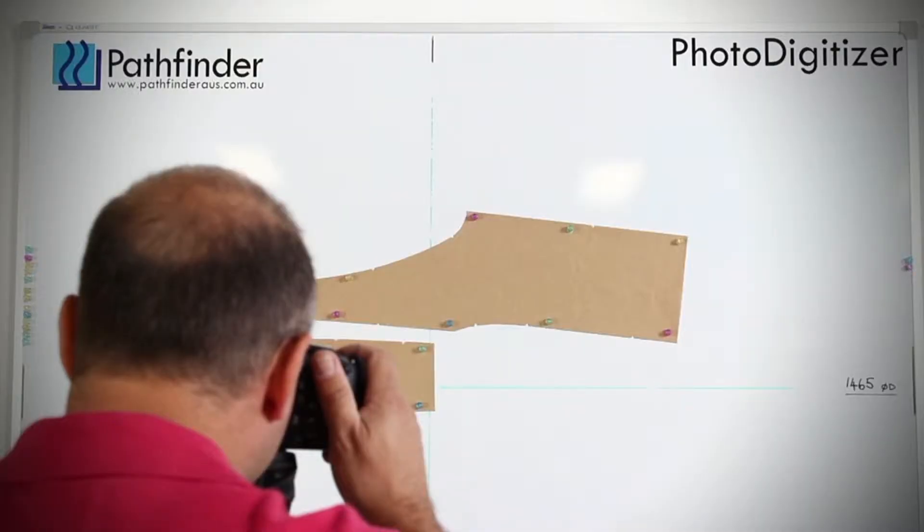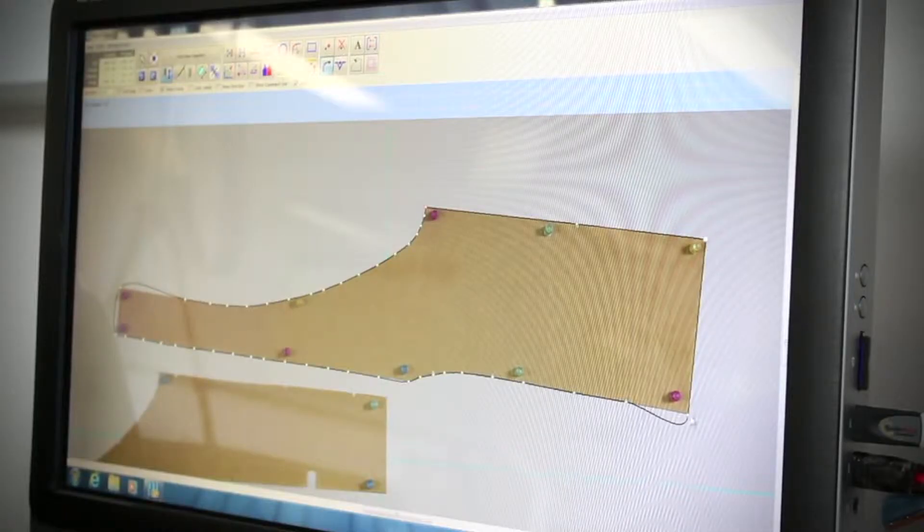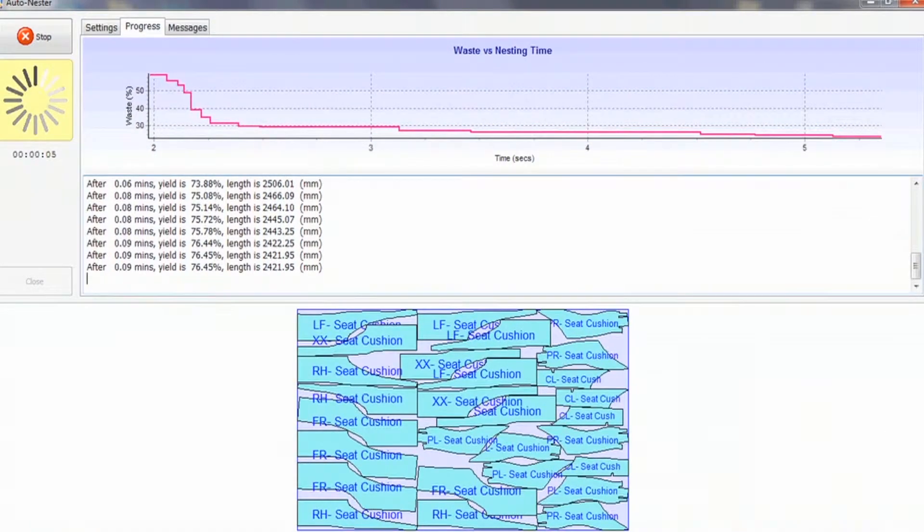Starting with our Pathworks CAD photo digitising technology, you can easily transfer patterns into the computer and generate a production ready nest in minutes using Pathfinder's automatic nesting software.